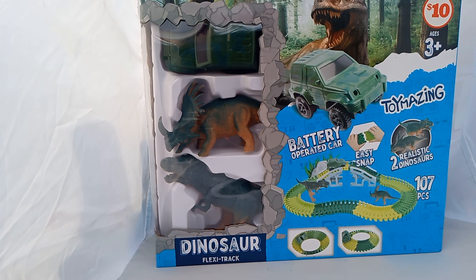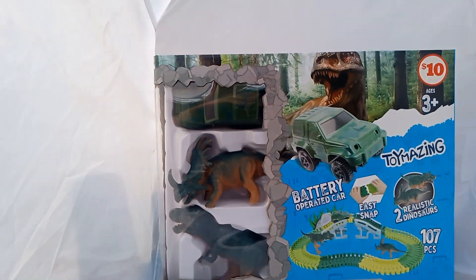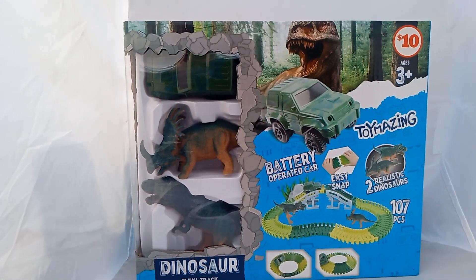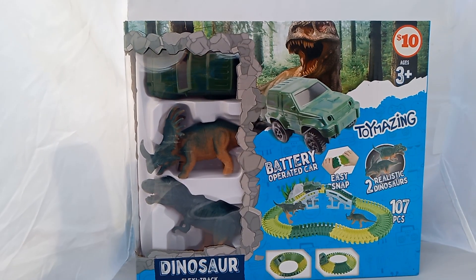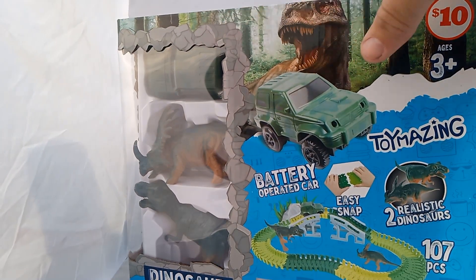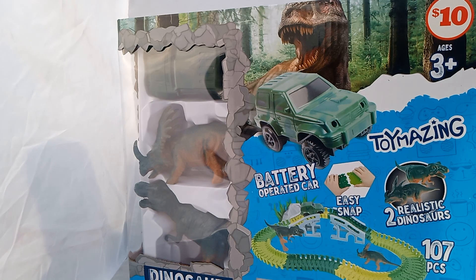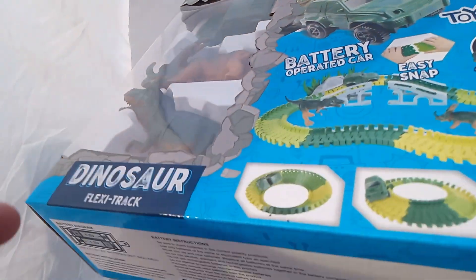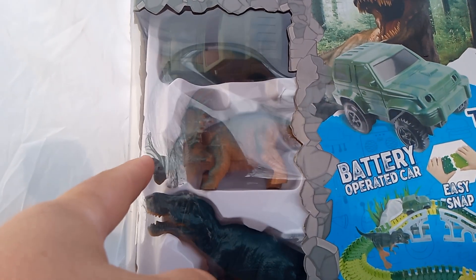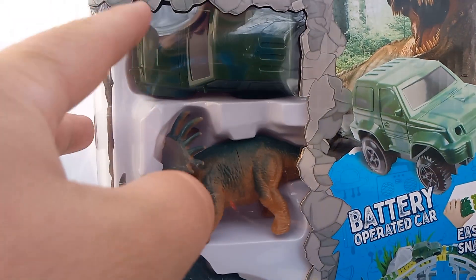This is for ages 3 plus. I'm outside today if you notice. It's a battery-operated car by Toy Amazing — two realistic dinosaurs, easy snap, battery-operated. There's the track. You see the dinosaurs? The T-Rex, Triceratops, and a Jeep.